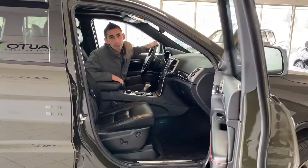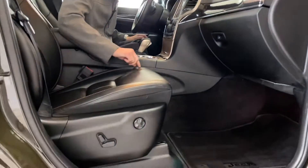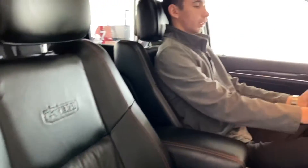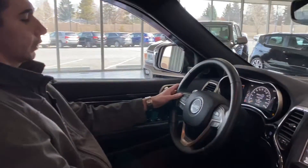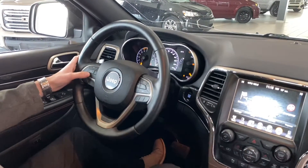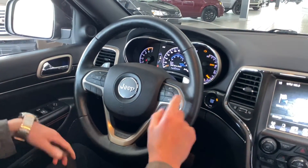Jumping inside the interior, you've got nice full leather seats with reddish-orange piping and stitching, and even the 1941 badge in there again for the 75th Anniversary. Coming over to the steering wheel, you've got a nice leather-wrapped steering wheel with all your hands-free controls and a seven-inch display which shows fuel economy and vehicle information. Also has cruise control and paddle shifters for additional fun.